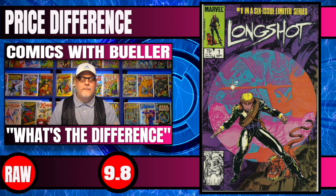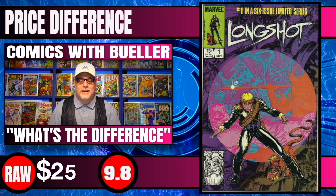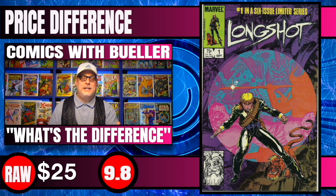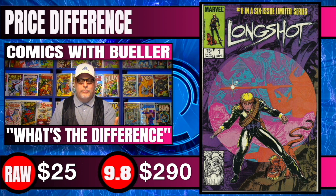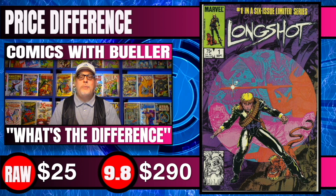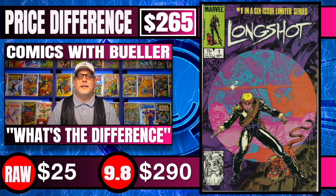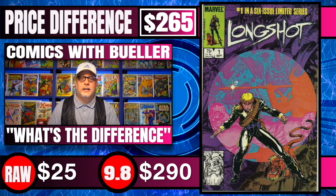Next one up is Longshot #1 — I've always liked Longshot. First appearance. Raw copies of this one sell for like $25, and 9.8 CGC copies are selling for $290. What a great investment — if you can get a raw copy for $25 and sell it for $290, you make a return of $265, minus the cost of grading.